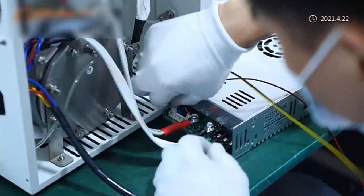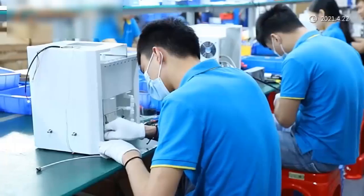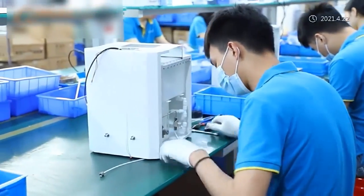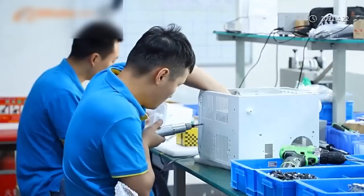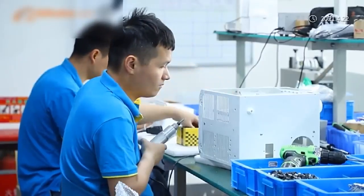Kawalo is committed to the technical development and product development of electrolysis equipment in the water treatment field for more than 15 years, and the products are sold at home and abroad.